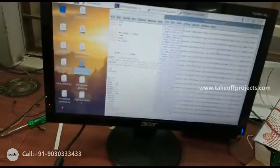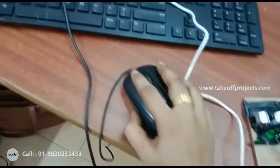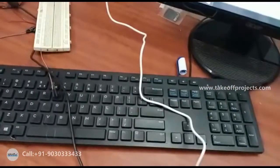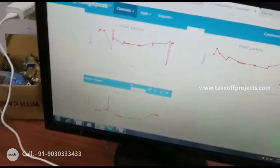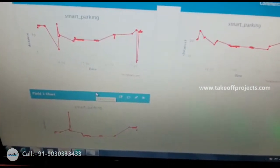These three sensor data values will be uploaded to the ThingSpeak server. After uploading, you will get the data like this — showing the distance values for the three sensors.